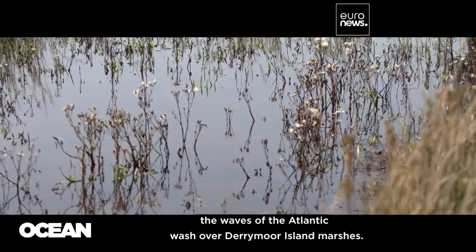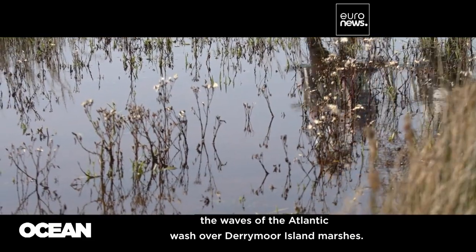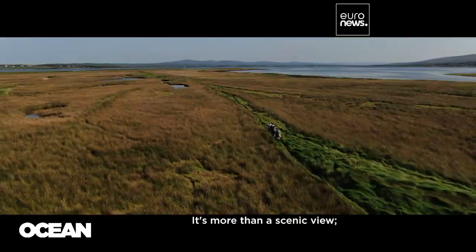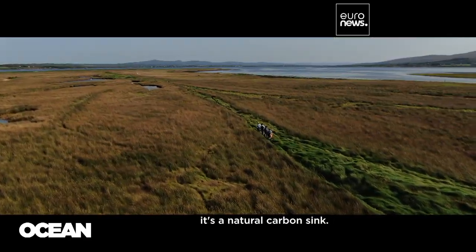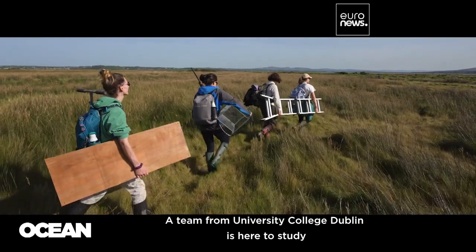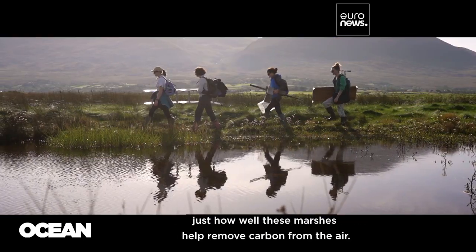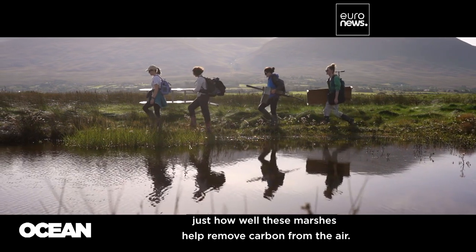With every high tide, the waves of the Atlantic wash over Derrymoor Island marshes. It's more than a scenic view — it's a natural carbon sink. A team from University College Dublin is here to study just how well these marshes help remove carbon from the air.